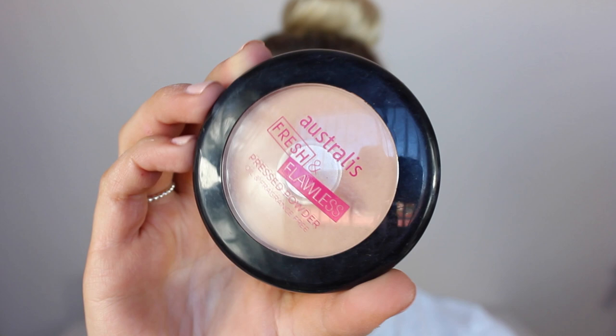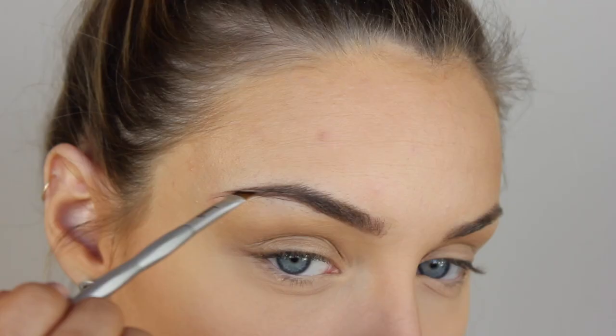Then to set the rest of my face, as usual, I'm going in with my Australis Fresh and Flawless Pressed Powder in the shade Darkest Brown. I'm just gently patting this all over my face without disturbing any of that cream contouring that we did.